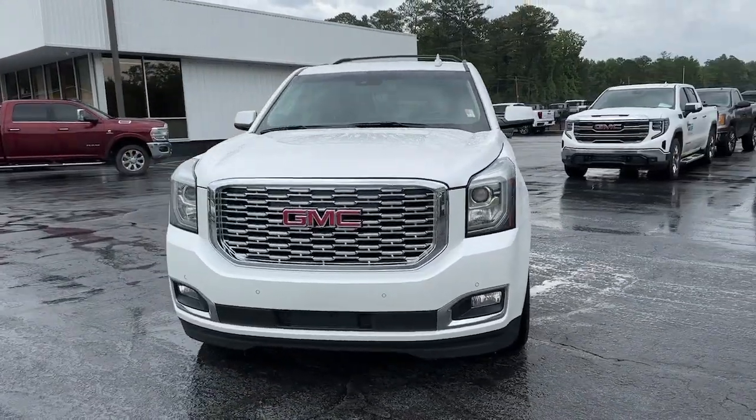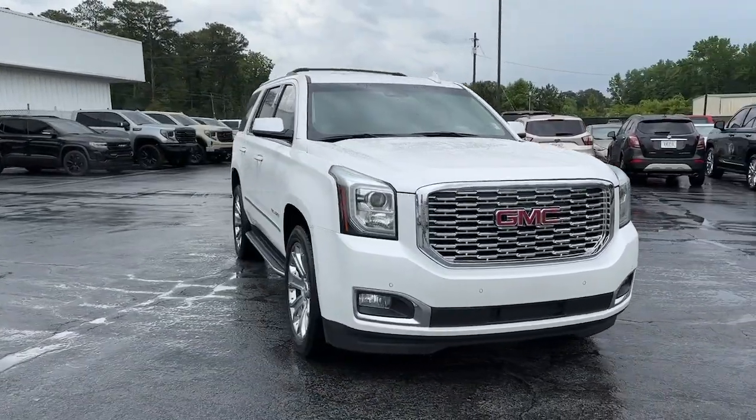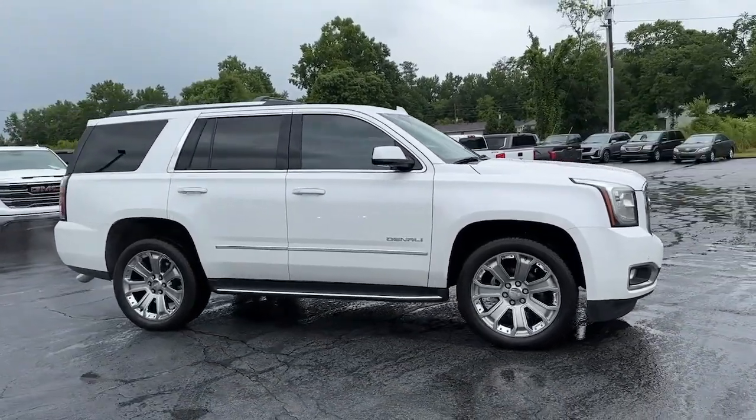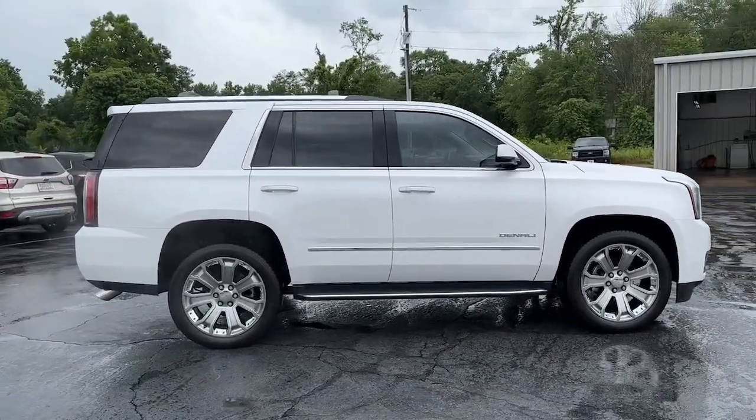Get into a car with value. 2019 GMC Yukon. With less than 110,000 miles on the odometer, this vehicle provides excellent value.